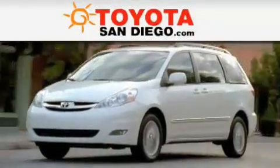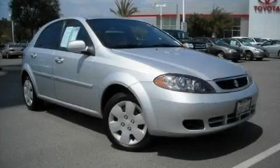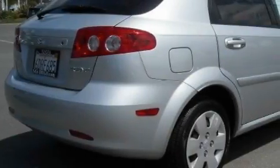Another fine vehicle offered by Toyota San Diego. This is a 2007 Suzuki Reno. It has a 2.0-liter four-cylinder engine and an automatic transmission.